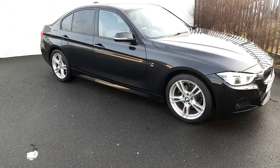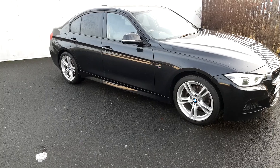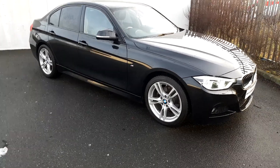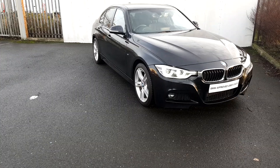This BMW comes with a 2 year warranty and is part of the BMW approved used car range. If you would like any further information please contact the sales team on 018647777, or visit our website at www.joeduffy.ie. Thank you for watching.